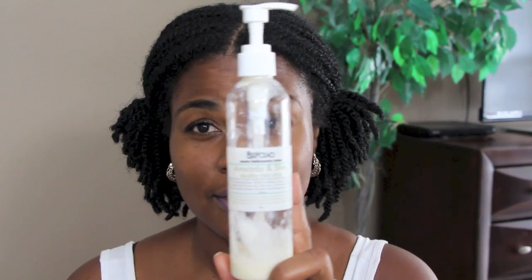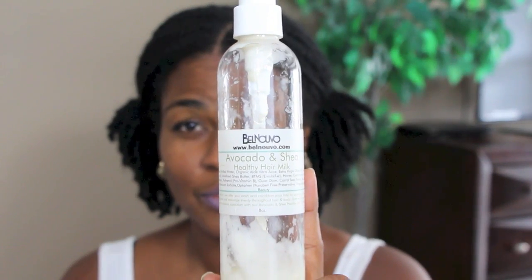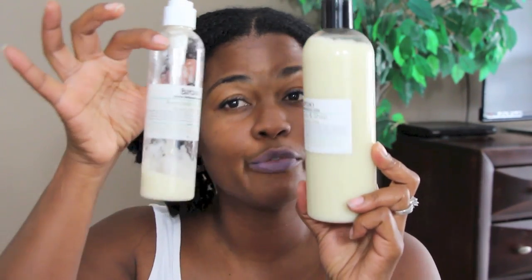Hey guys, welcome back to my channel. I'm going to do a quick product review for this item that I absolutely adore — it is the Belle Nouveau avocado and shea healthy hair milk. This is the bottle, this is what the label looks like. I've used just about all of it, but I got another one — a 16-ounce one, double the size of the first one.